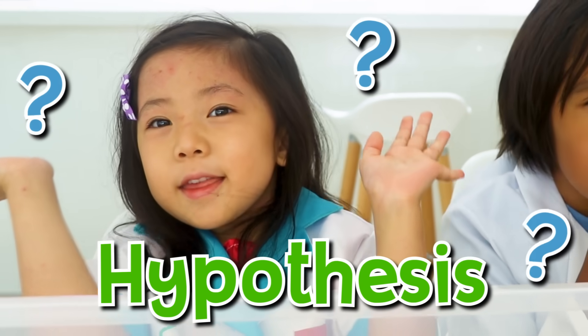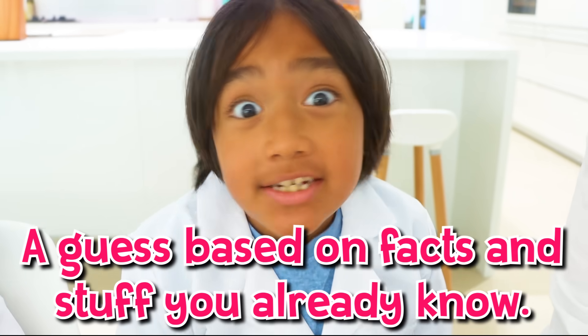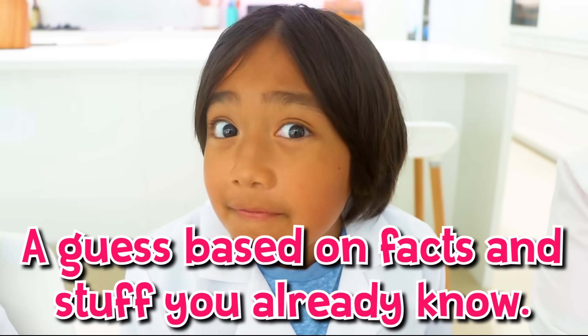What's a hypothesis? A hypothesis is a guess you make based on facts and stuff you already know.